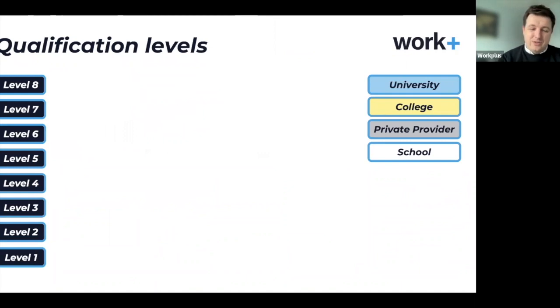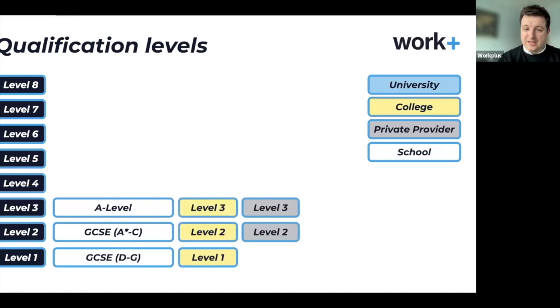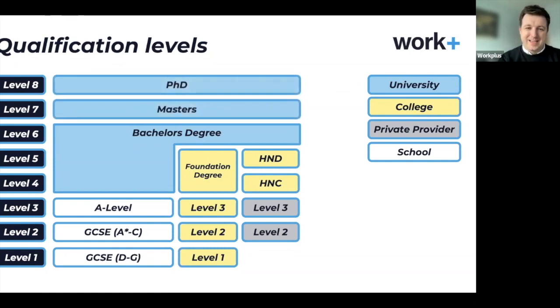You may not be familiar with qualification levels, but it's a common way of describing them. GCSEs are at levels 1 and 2, A-levels at level 3. You can also do equivalent courses at college or private providers. From there you can go on to a foundation degree or HND, then a full degree, and on to master's and PhD levels. Those are the qualification levels that are out there.